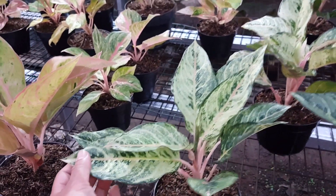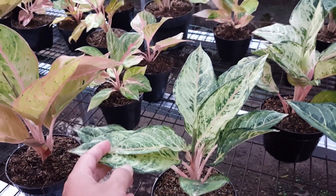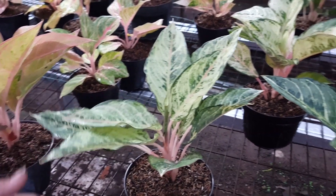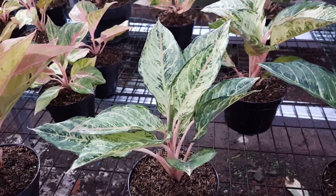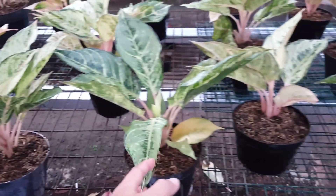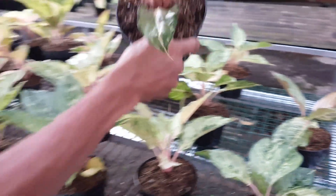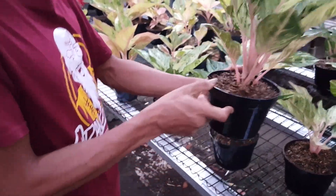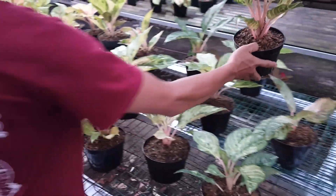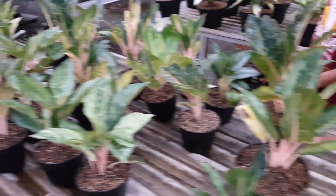Kalau yang ini apa, Bang Muklis? Ini Luki. Ini yang dari Thailand kan, soalnya Luki itu saya pernah lihat agak kuning. Ini beda, ini yang Thailand. Ini jenis Luki juga tapi dia mirip frozen, kisaran harga berapa? Luki 200.000. Ada yang udah mekar juga, kisaran harga sama, 200.000-an.